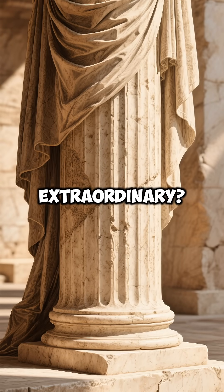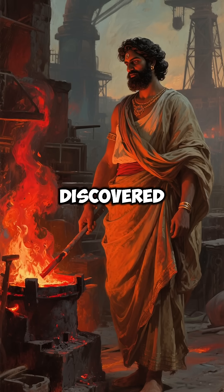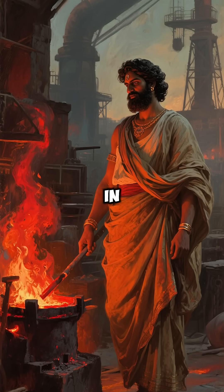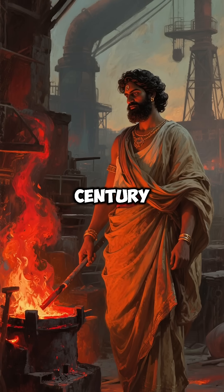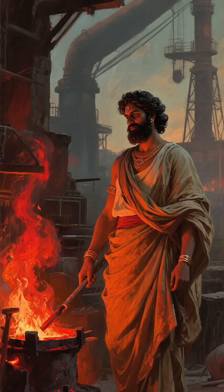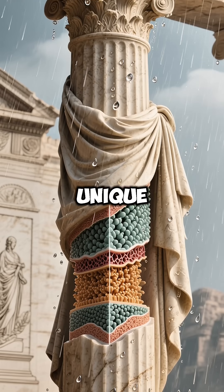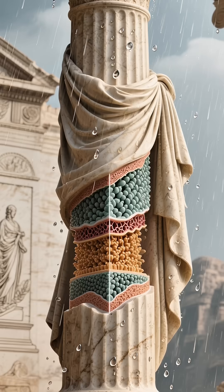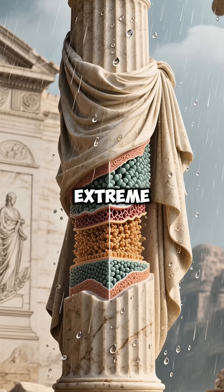What makes this pillar truly extraordinary? Modern scientists have discovered that ancient Indian metallurgists achieved something that wasn't possible in Europe until the 19th century — forging such massive iron structures in a single piece. The pillar's surface has developed a unique protective layer of iron hydrogen phosphate hydrate, which shields it from Delhi's harsh monsoons and extreme weather.